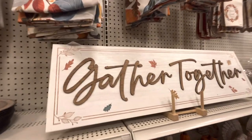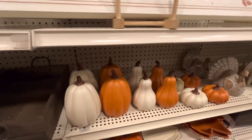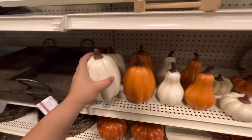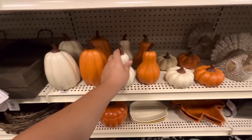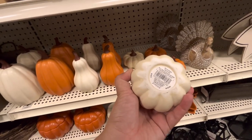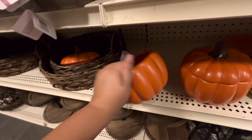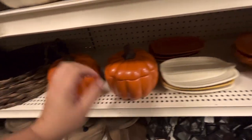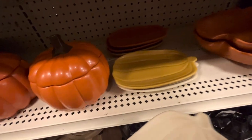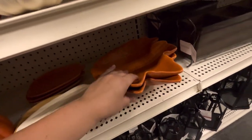Gather together signs at $40. These pumpkins are so nice - I love the gourds. This one is $13, the gourd is $10, and the smaller one is $7. The canister is $15. These spoon rest ones have yellow, orange, and white for $10, and a leaf bowl for $30.